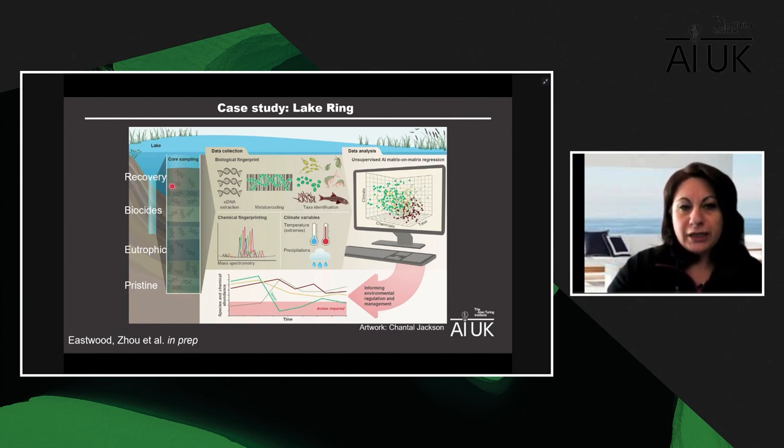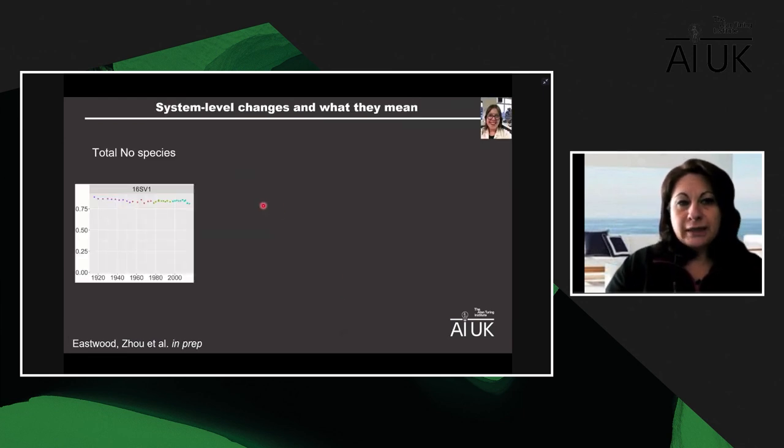We sample sediment cores, and from each layer we perform biological fingerprinting using metabarcoding applied to environmental DNA. Metabarcoding is essentially a piece of DNA that allows you to recognise certain taxonomic groups, like a barcode in a supermarket. Environmental DNA is all the ghost DNA left behind by communities at certain times in the past. By doing this you can fingerprint the entire biological community across hundreds of years. We do the same for chemical fingerprinting using mass spectrometry, and when aligned with climate data, we apply machine learning to extract a subset of environmental factors affecting certain taxonomic groups.